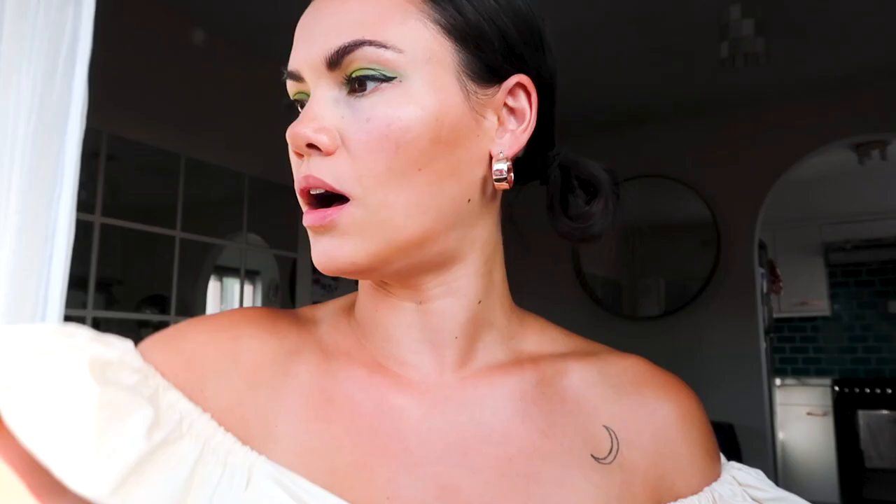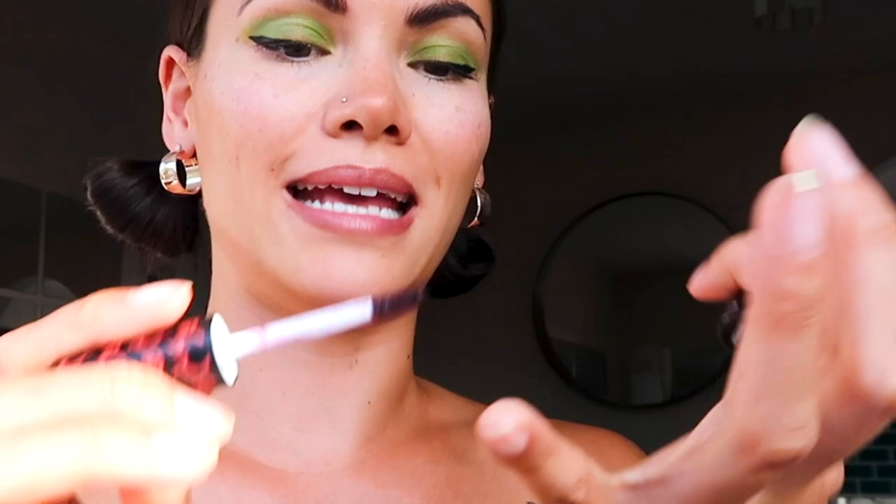Next I'm using Hoola by Benefit. I normally start to make a defining line, sort of like a contour. Then I have these two NYX Matte Lip Creams. I just take a brown eyeliner and use that as my lip liner — that's my guide. I get a little bit of the plum on my finger and dab it, then get the lighter one. And this is called That Swell Lip Plumper by Barry M — pop that on.